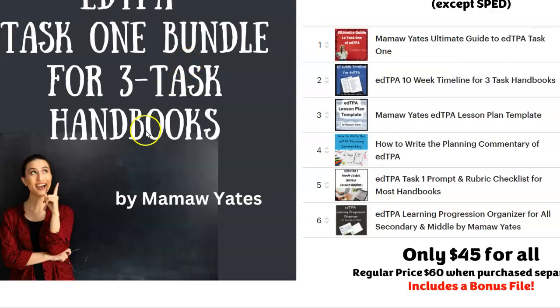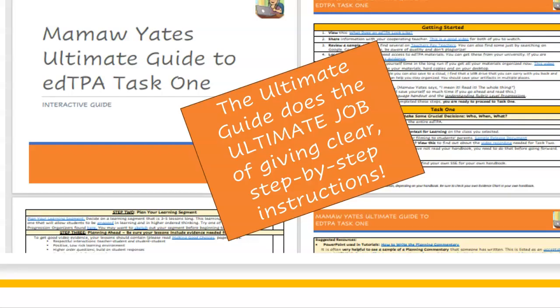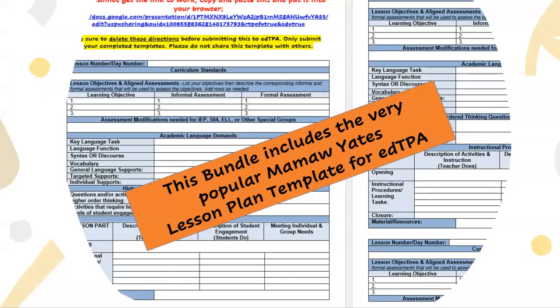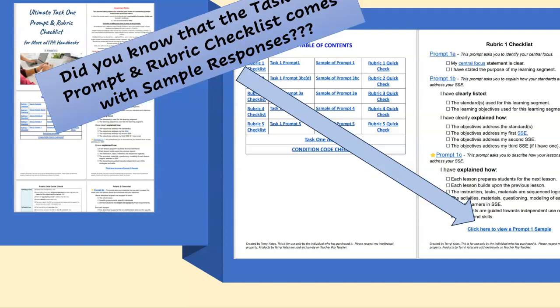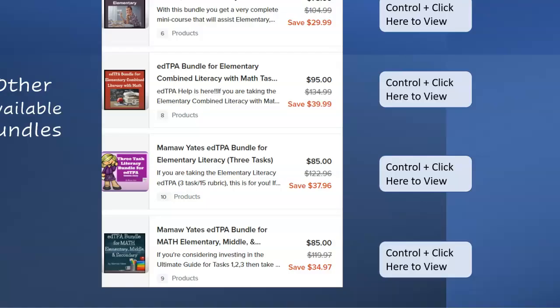This bundle could be useful for anyone working on Task 1. It might be especially useful for people working on retakes, or maybe they're struggling for just the first time, or they just want to try out my products and are looking for a less expensive way to do that.